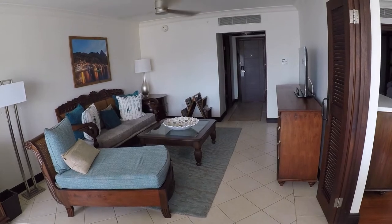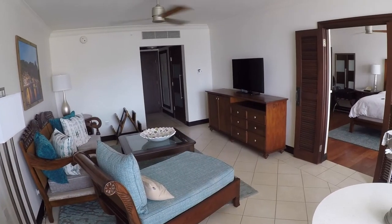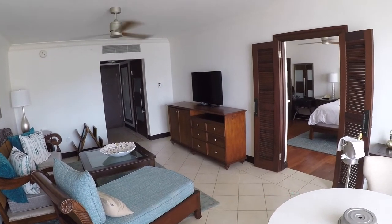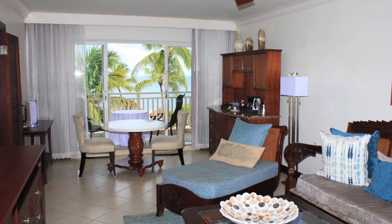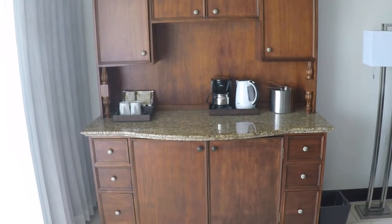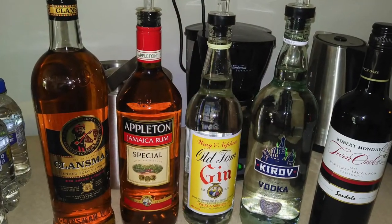In our large living area, there is a couch, coffee table, and lounge chair. There is an overhead ceiling fan, HD smart TV, and chest of drawers. Looking towards the sliding door, there are table and chairs. You have a hutch with a coffee maker, kettle, coffee cups, ice bucket, and the cabinet is well stocked with premier liquor.